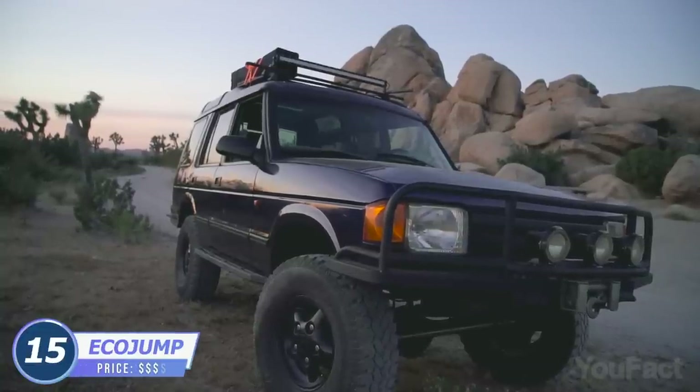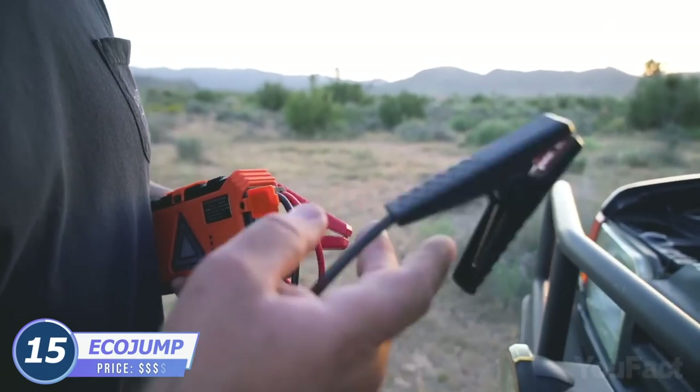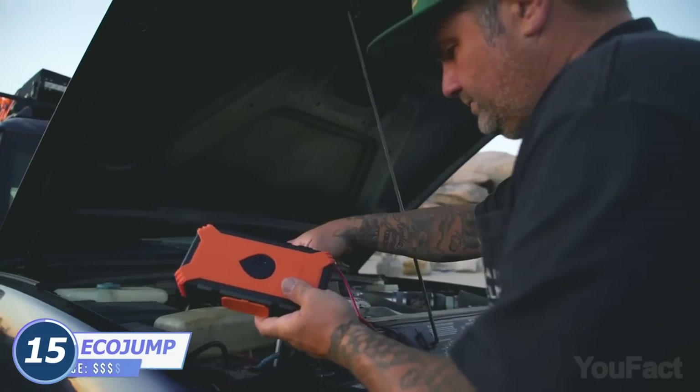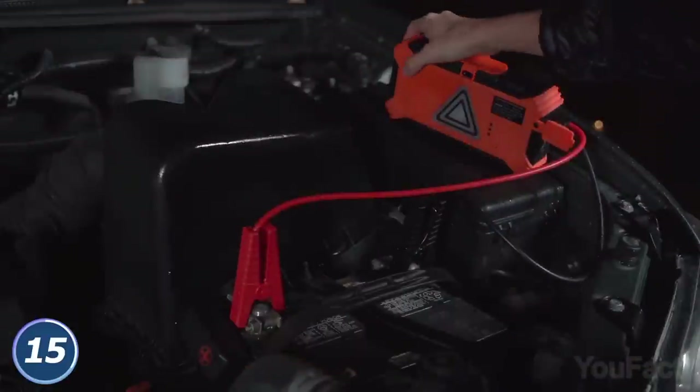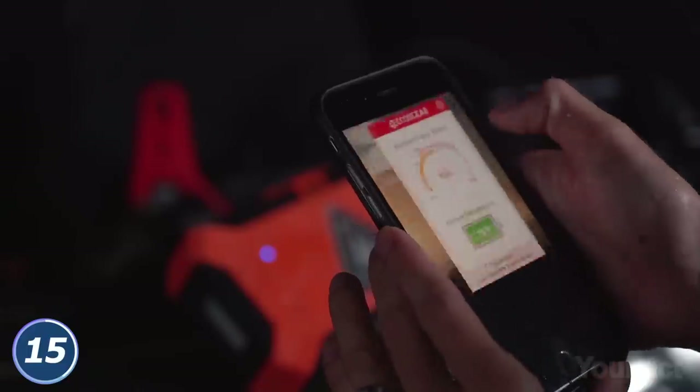That's the sound I'd rather not hear in the desert. Good news — jumpstarting a car is no longer an issue if you have EcoJump in your glovebox. This portable gadget easily jumpstarts a dead battery as well as handling some other tasks.